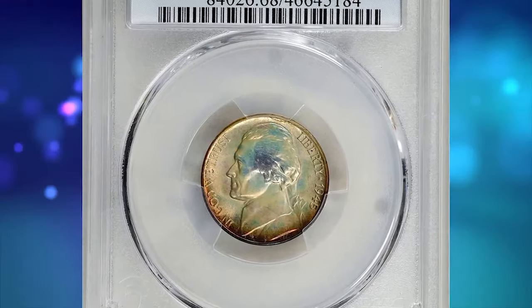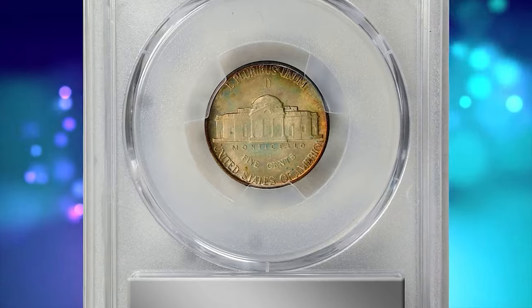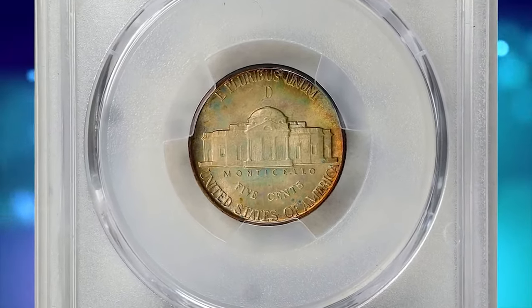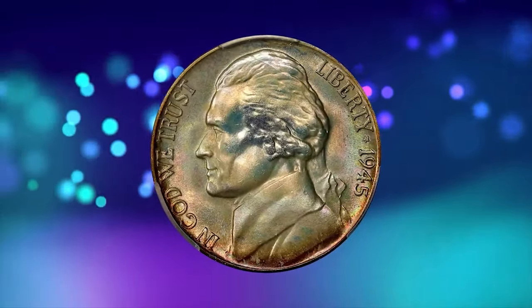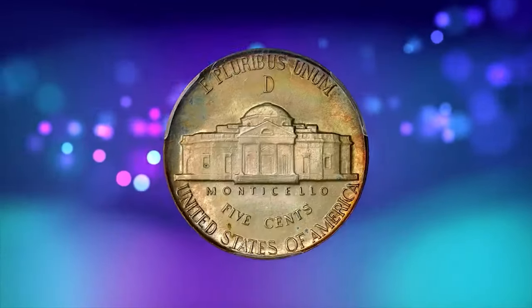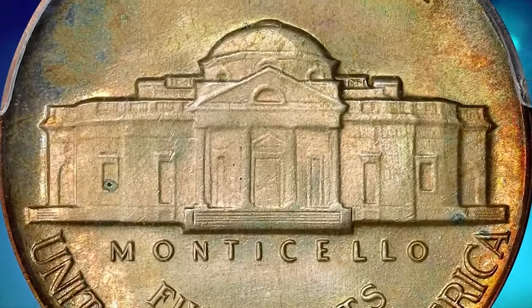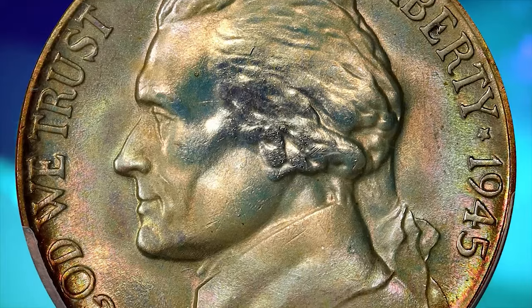Here is a 1945-D Jefferson nickel in mint state 68 condition with full steps. This delectable superb gem exhibits virtually flawless surfaces. The strike is razor sharp throughout and there is not even a single detracting abrasion. Also beautifully toned, both sides are layered in soft pastel iridescence of sandy gold,